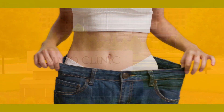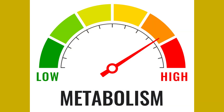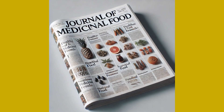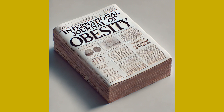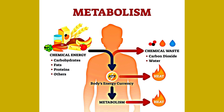Number seven: aids in weight management. Cloves can help to boost metabolism and aid in weight management, according to the Journal of Medicinal Food, published in 2015. Numerous studies, including one from the International Journal of Obesity in 2009, have shown that green tea can help increase fat burning and improve metabolic rate.